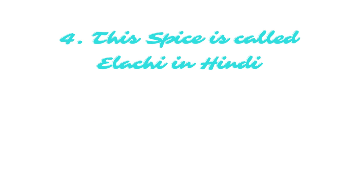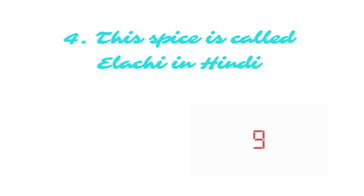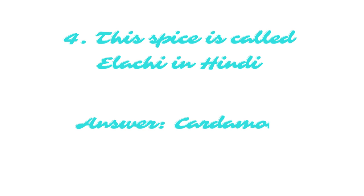This spice is called ilachi in Hindi. The answer is cardamom.